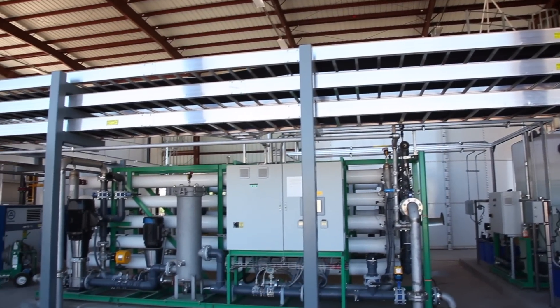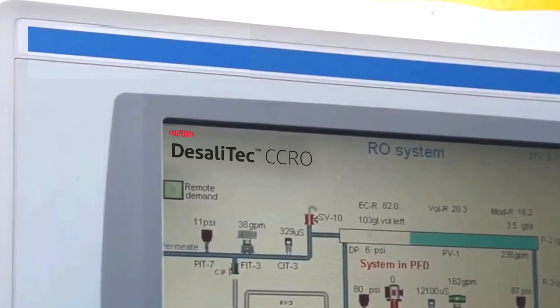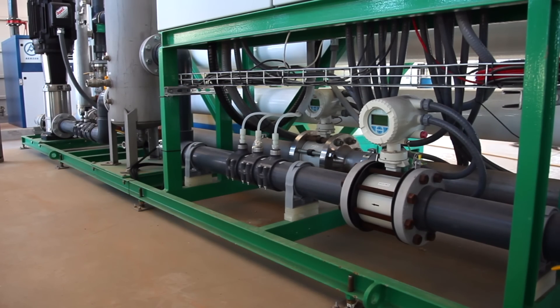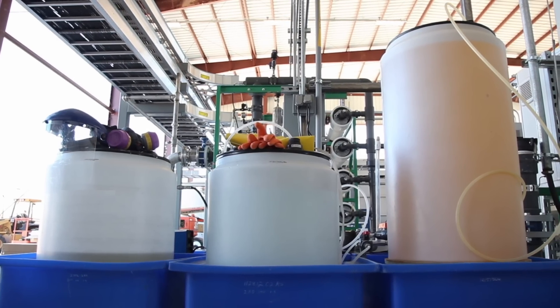These days, everybody is striving for higher recovery. Higher recovery basically saves us on the cost of water, because pumping water out of the well costs energy — if we can keep more of it, that saves us right there. On top of that, the Desalatec units use less energy per gallon of water produced compared to a conventional RO. So it saves us money on two fronts.